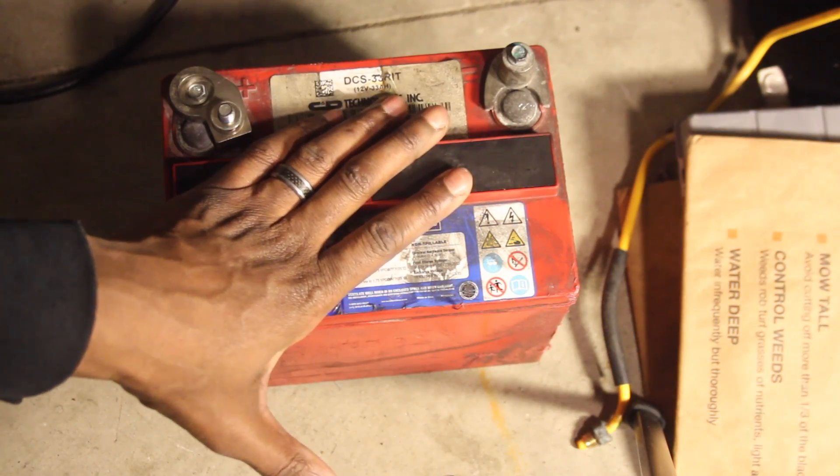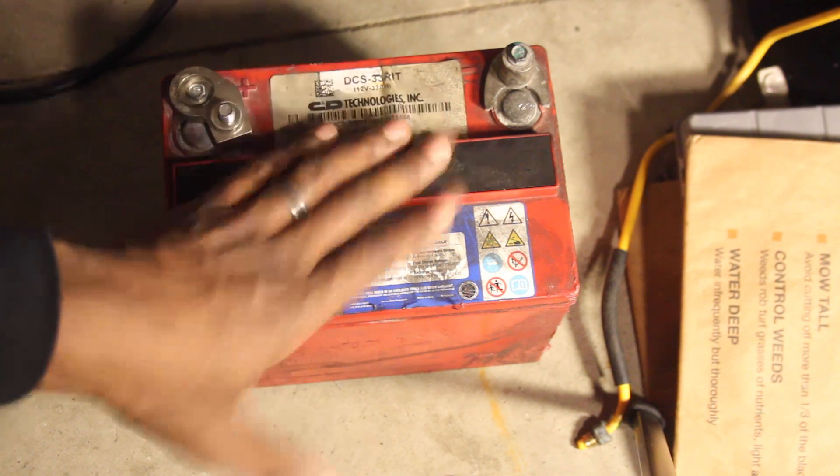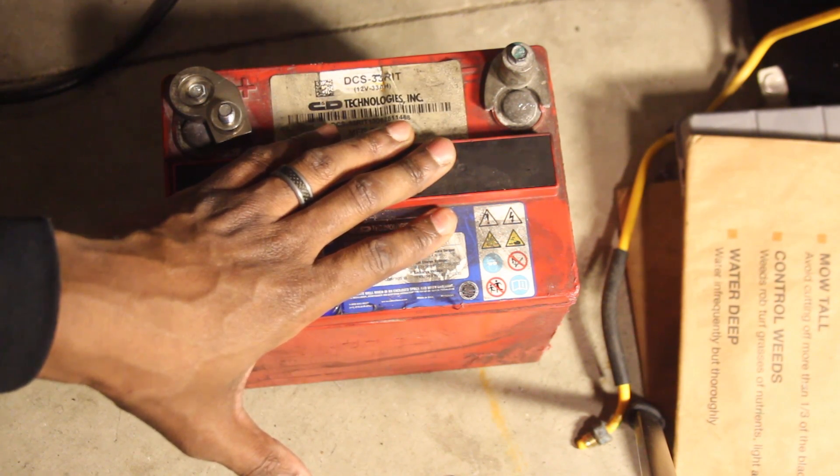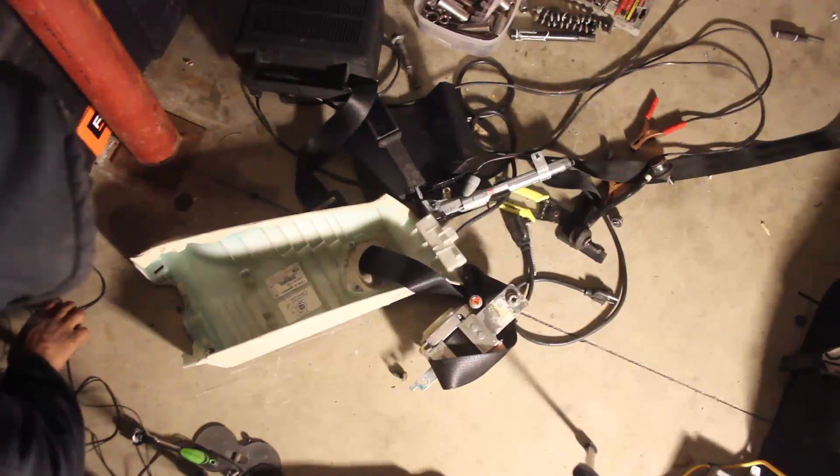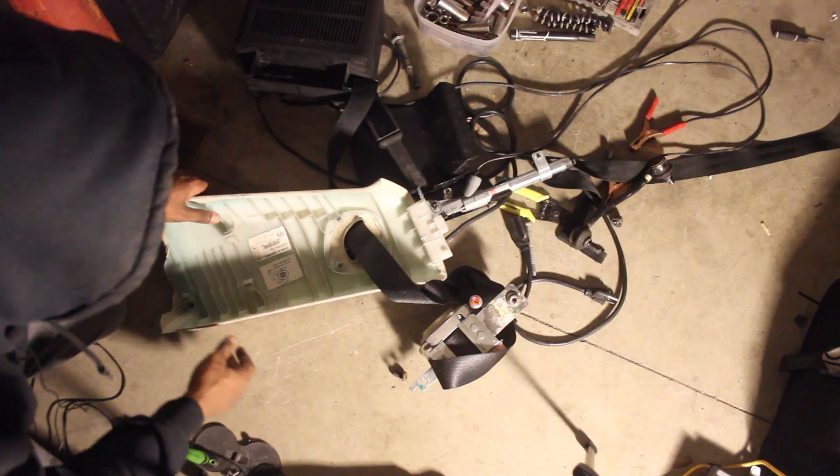I'll be keeping this battery and I'm gonna put it on a trickle charger, charge it up to its full voltage and see where it goes from there. Got a new battery — I thought I had to trash it for a minute. Also got a driver's side seat belt a customer wanted.